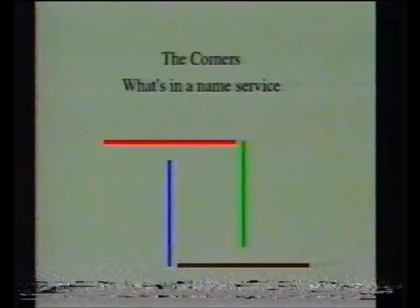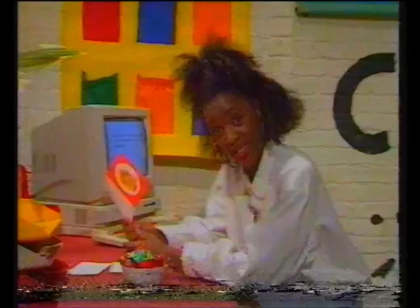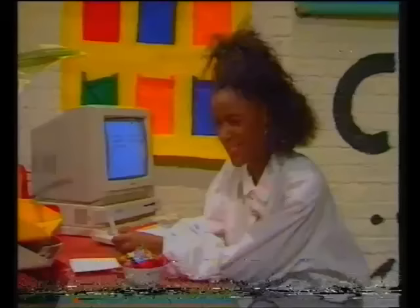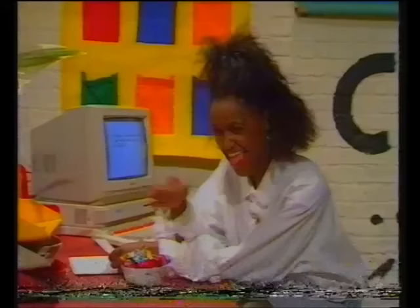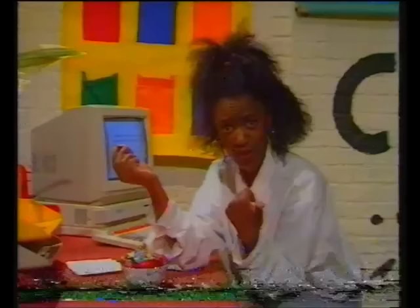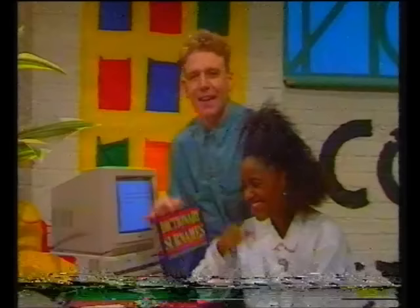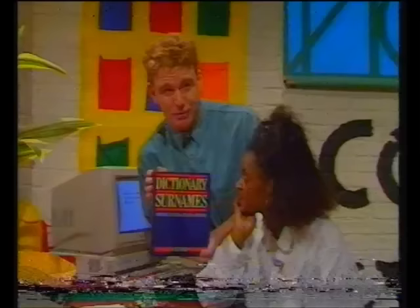Your surname questions keep pouring in and the computer's been doing overtime. Nicola Arkwright wants to know what her name means — Arkwright is an old word for someone who made cabinets or chests, and it was quite common in Lancashire, which is where Nicola comes from. David, Mark, and Neil Dredge want to know what their surname means — Dredge is an old English word for someone who made these. Richard Patel wants to know what Patel means — Patel was a name usually given to the head man of a village. Some names have more than one meaning: Corners, for example, means someone who lived on or in a corner, or the French word corneille could mean someone who was a hornblower. Thanks for your surname questions — keep sending them in, or get a dictionary of surnames from your local library and look up yours to your heart's content.